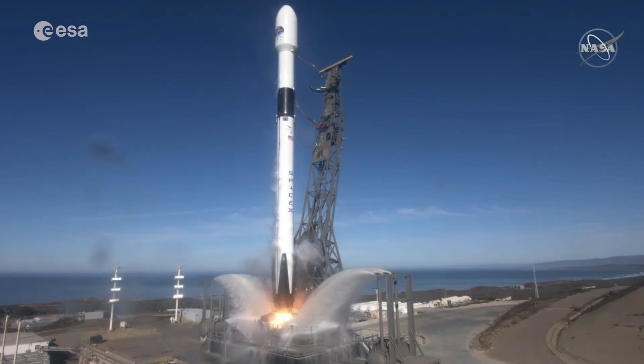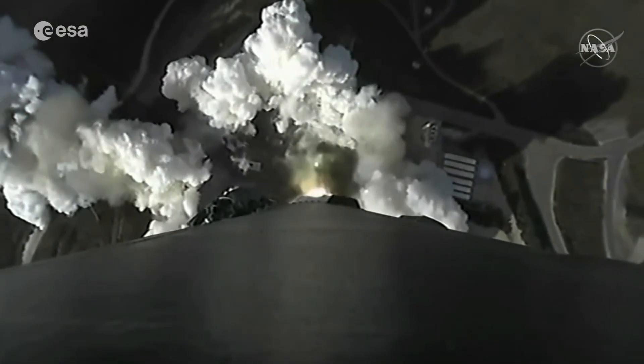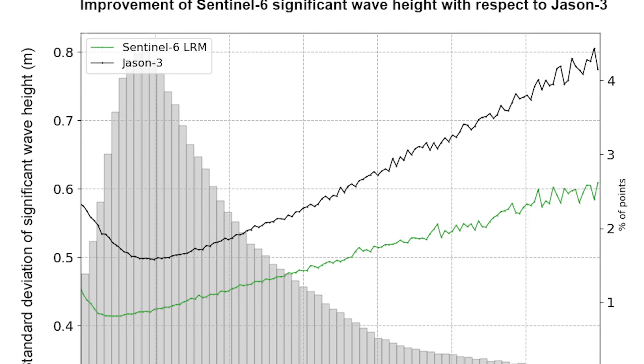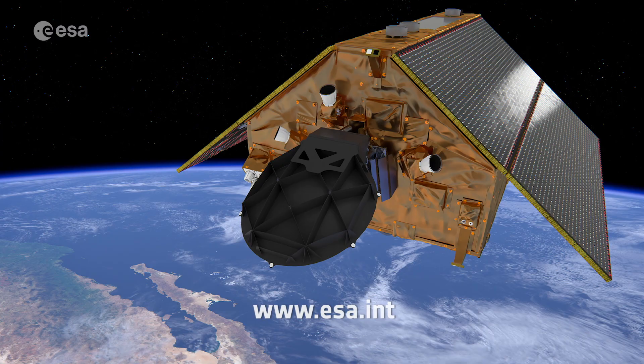Following liftoff in November 2020, the Copernicus Sentinel-6 Michael Freilich satellite, the most advanced mission dedicated to measuring sea level rise, is now fully operational, meaning that its data are available to climate researchers, ocean weather forecasts and other data users. Learn more about the Sentinel-6 mission by visiting our website at www.esa.int.